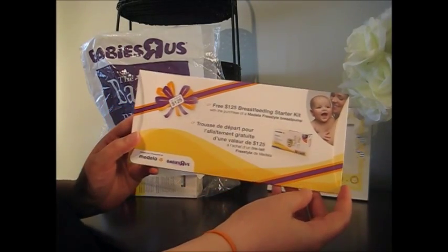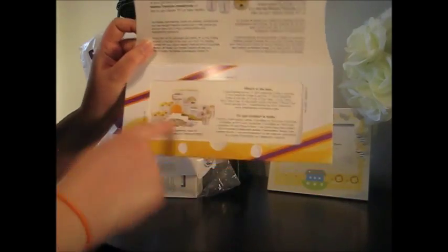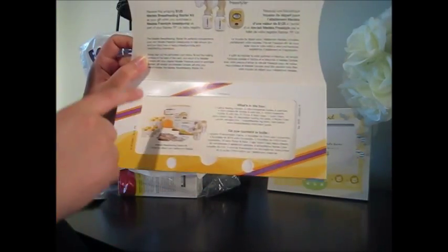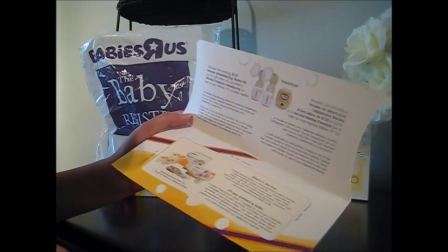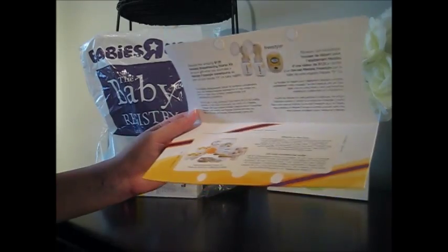This here is a free $125 breastfeeding starter kit when you buy the Medela Freestyle Pump. You remove the ticket — I've already removed it — and send it away with your receipt for the breast pump, and they will mail you this kit. They actually sell it in their store, but you would get it free just for buying the Medela. So if somebody registers for it and gets it as a gift, you'll just enclose the gift receipt — and maybe even ask them for the regular receipt in case something happens — and yeah, they mail it back to you.